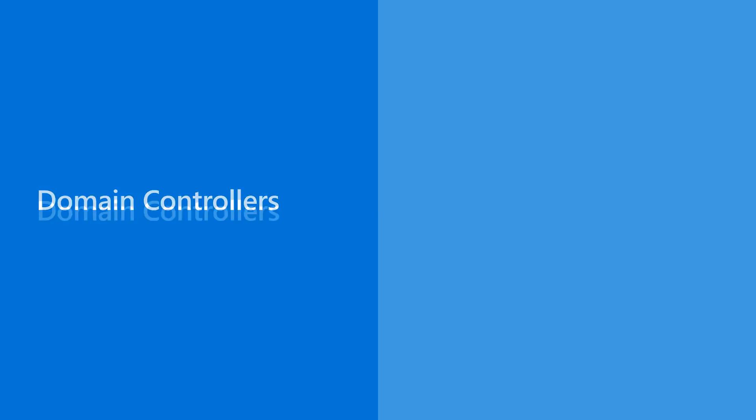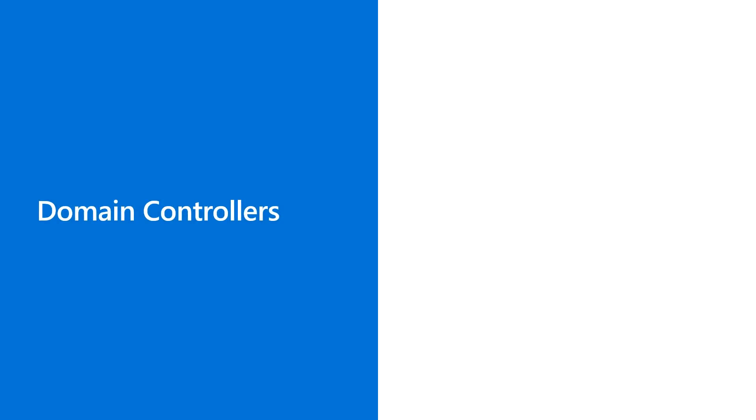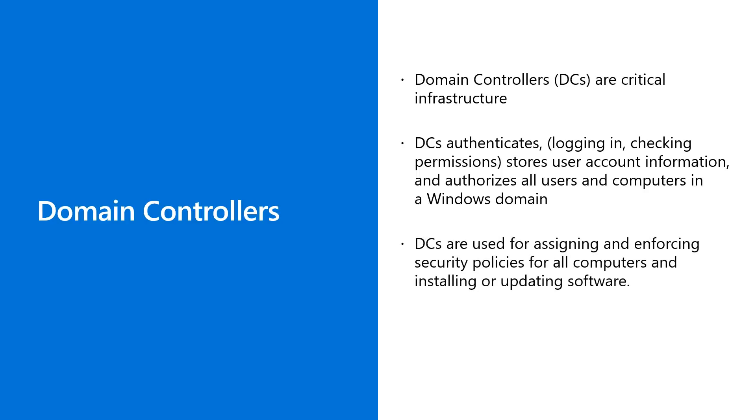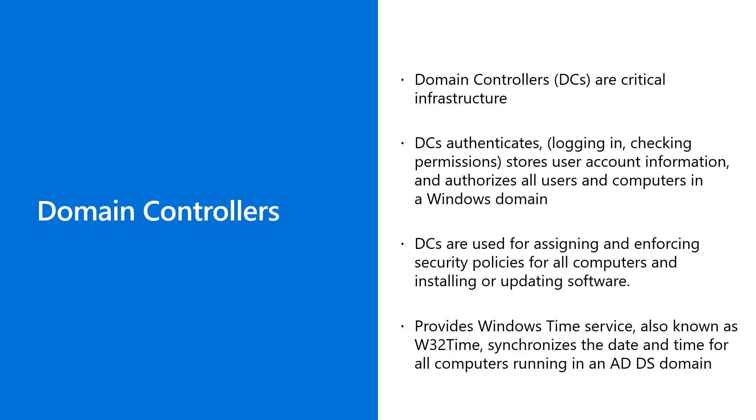I'm seeing more new hires in IT being asked to take over services new to them — one of those is domain controllers. I cannot state this more clearly: DCs are critical infrastructure. DCs authenticate, store user account information, and authorize all users and computers in a Windows domain. DCs are the keys to your kingdom — the bad guys really want to get their hands on your DC. DCs are used for signing and enforcing security policies for all computers and installing or updating software.